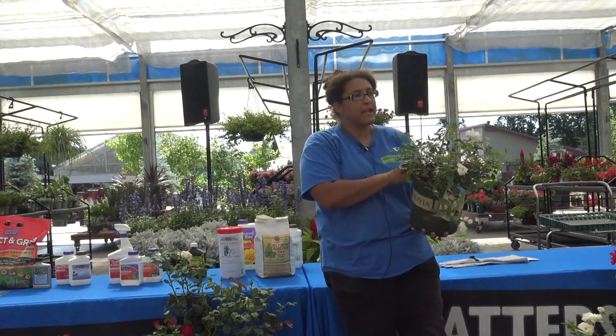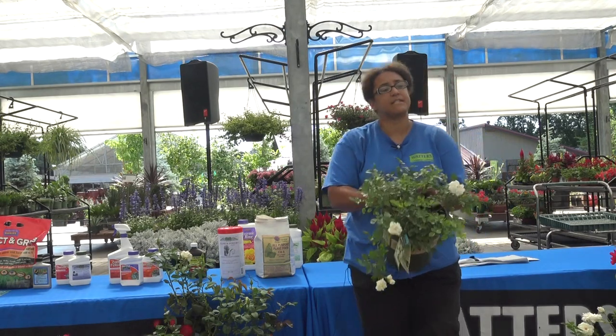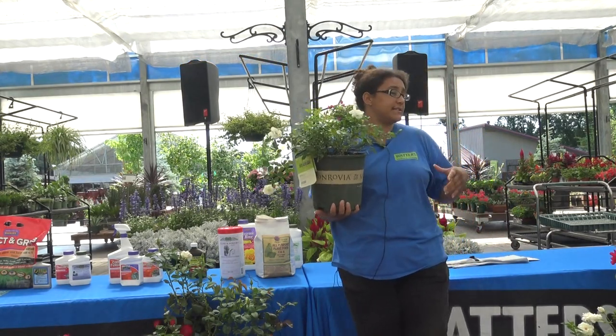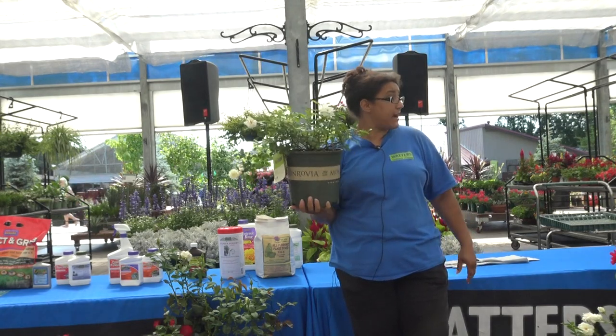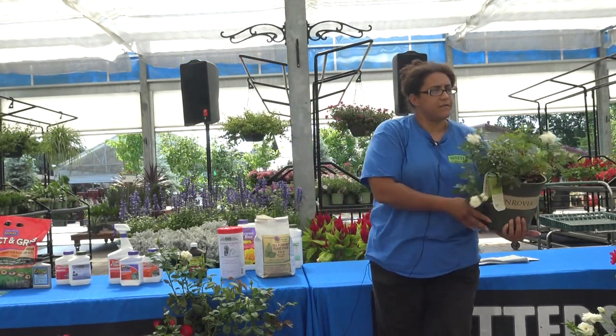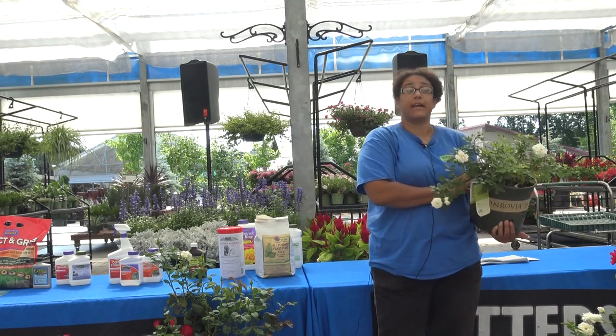Does this have a smell? All the roses have a smell. I would say the carpets may not be quite as great as the old-fashioned roses or the hybrid teas, but generally there's something of a smell, and it can depend on the variety as well.